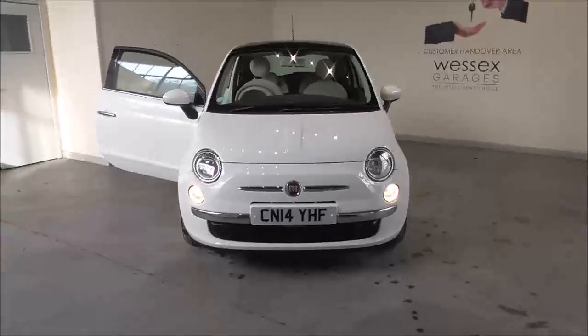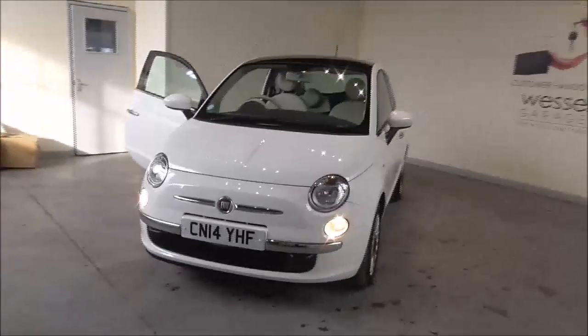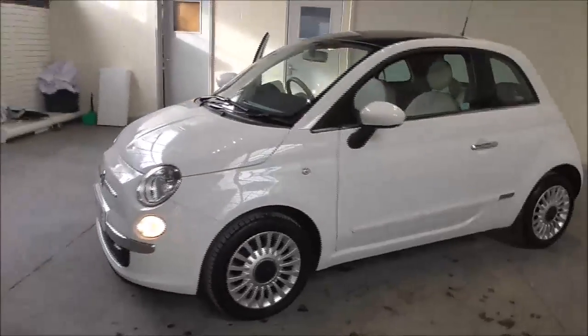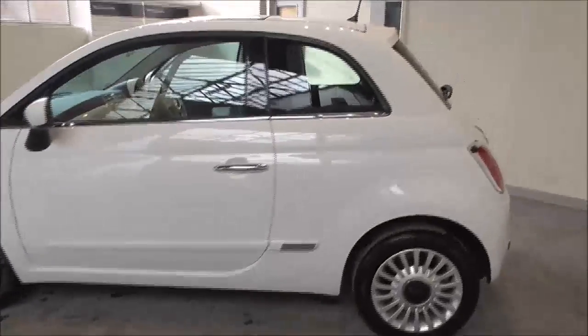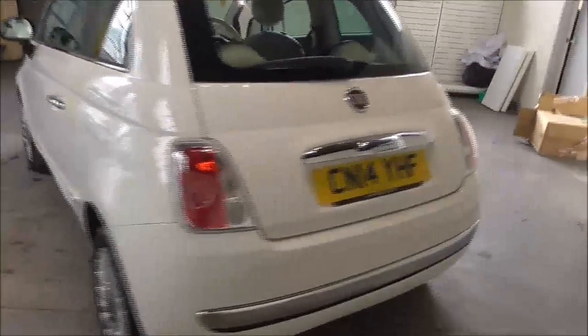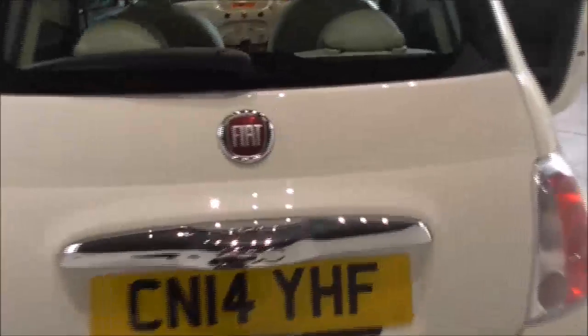Hello and welcome to Wessex Garages in Gloucester. Today I'm showing you our 2014 Fiat 500 Lounge. It is a 1.2 litre petrol manual. The tax band is tax band C, which is £30 road tax a year. The average fuel consumption is around 58 miles per gallon combined.